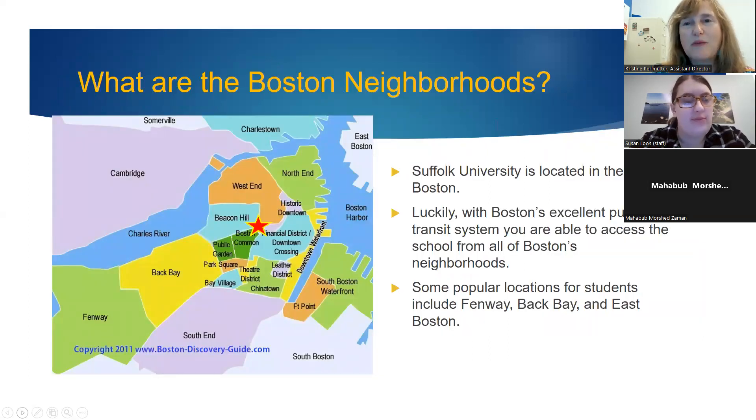Now let's talk about Boston neighborhoods. Suffolk University is located right in the middle of everything in Boston — you can see it marked with a red star on the map. We have an excellent public transport system accessible from all neighborhoods straight to Suffolk University. Living in the dorm, you can hop on the subway at any time and go anywhere around the city.